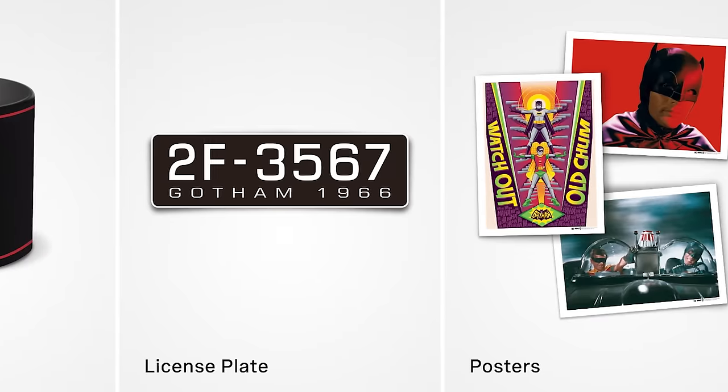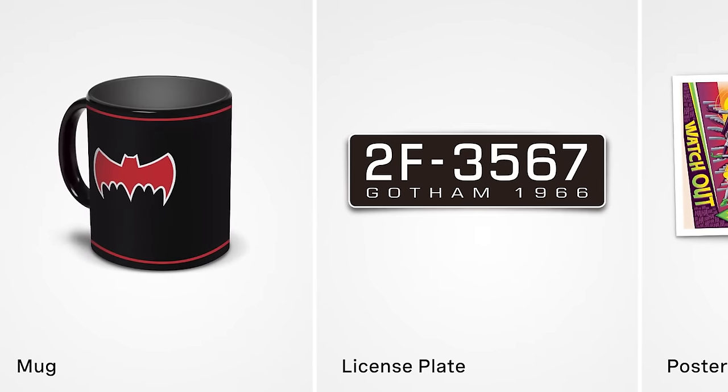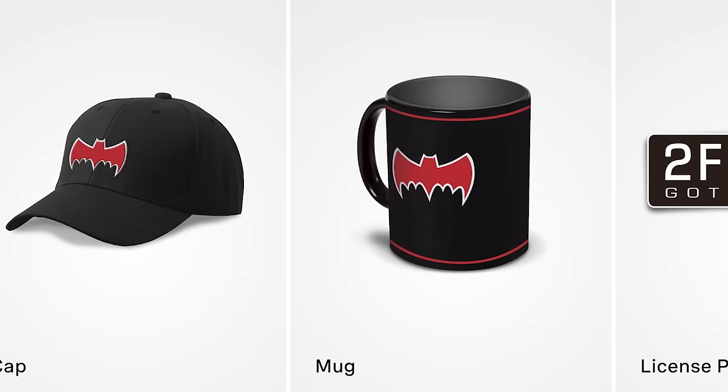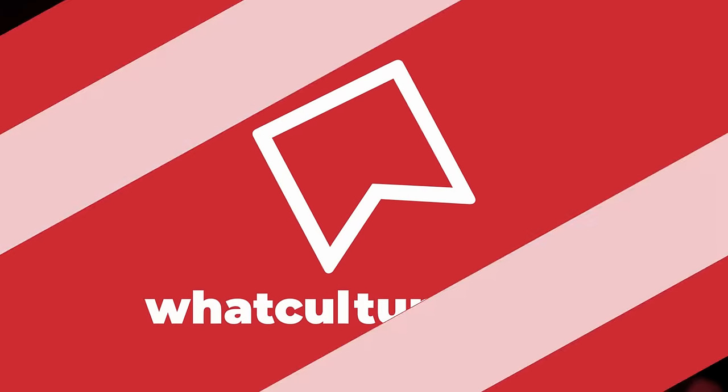FanHome customers who opt for the Batmobile subscription will also get a bunch of snazzy gifts, including three posters with art inspired by the 1960s Batman show, a cap and mug with that iconic red Batmobile logo on it, a license plate, and a t-shirt. Those who subscribe via PayPal will also get an extra free gift. Thanks once again to FanHome for sponsoring this video, and now, back to the list.